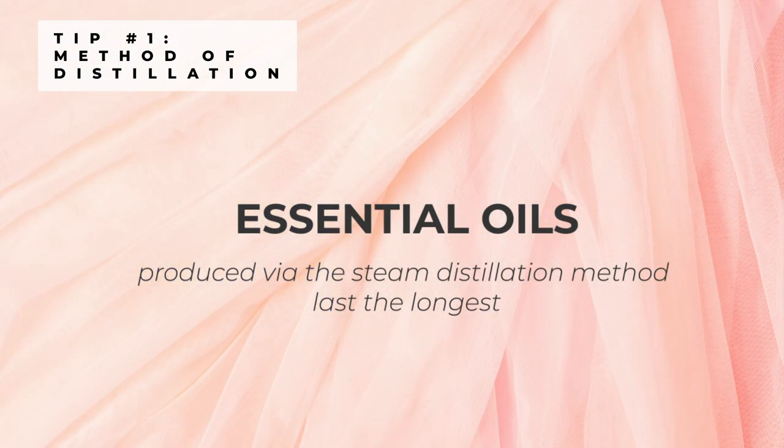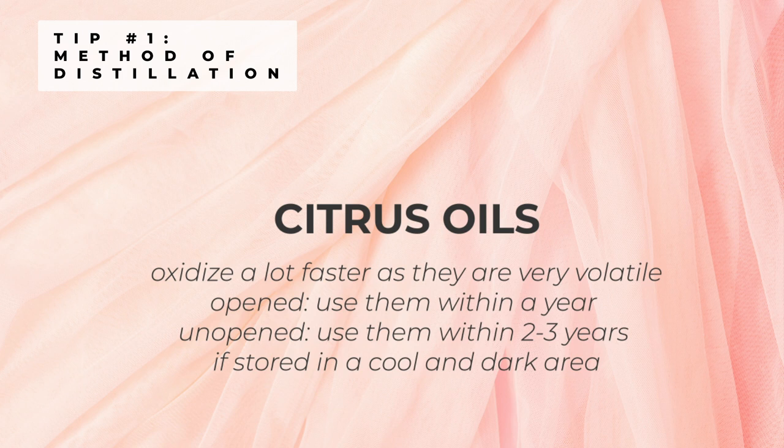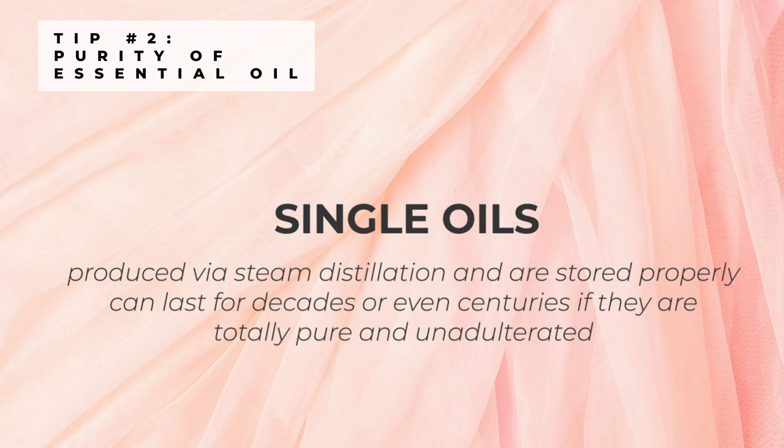Generally, essential oils produced via the steam distillation method last the longest and can possibly last for decades or even centuries when stored properly and unadulterated, like the frankincense oil found in the Egyptian tombs. For citrus oils, when they are opened, they oxidize a lot faster as they are very volatile, so I'd advise you to use them within a year after opening the bottle. When unopened, you can use them within 2-3 years if stored in a cool and dark area. Single oils produced via steam distillation and stored properly can last for decades or even centuries if they are totally pure and unadulterated.